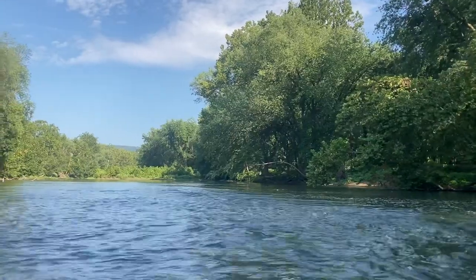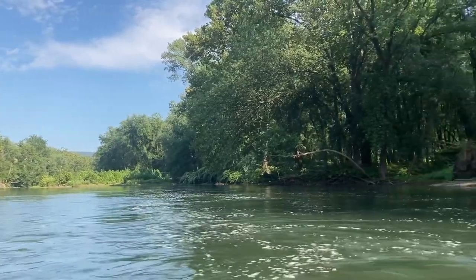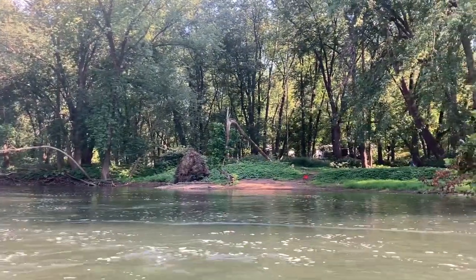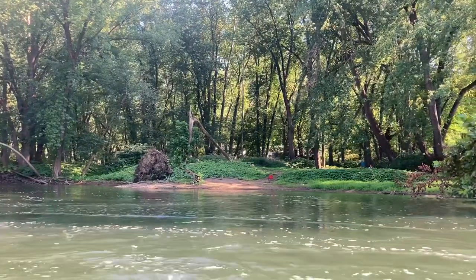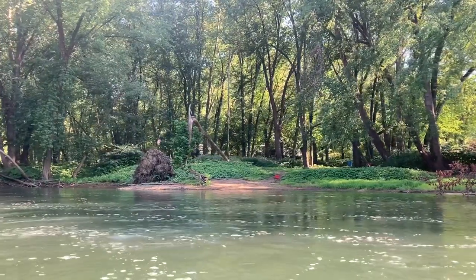I'm trying not to turn me sideways - y'all see that? I saved it - not bad for an amateur kayaker. I hope Corey makes it through that. Oh, there's a nice beach area right over here - check this out guys, over here to my right I got a really nice beach area with some chairs set out. Looks like a good fishing hole too.